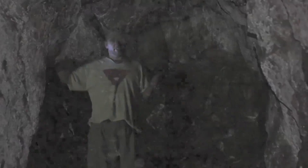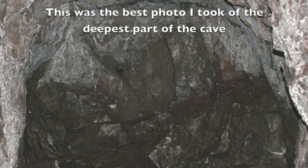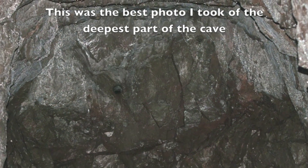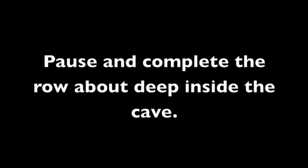So we've had a little look — maybe we've seen some things, maybe we haven't. To finish up, this is the best photo I was able to take of the deepest part of the cave. What do you see living in this part of the cave? Pause and complete the row about deep inside the cave.